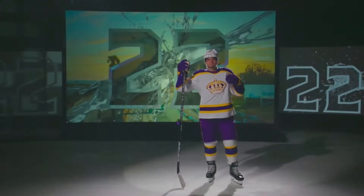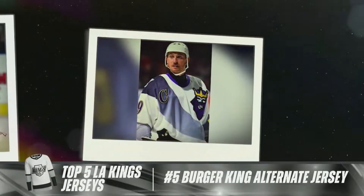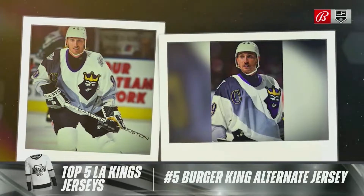One of the top five LA Kings jerseys of all time. At number five, the Burger King 90s alternate version. I can't believe you love that one, but that's your pick.